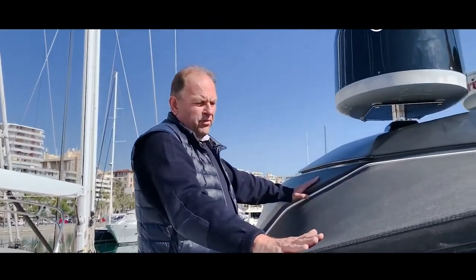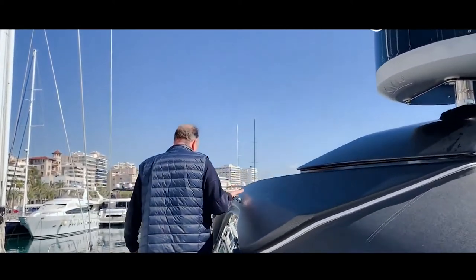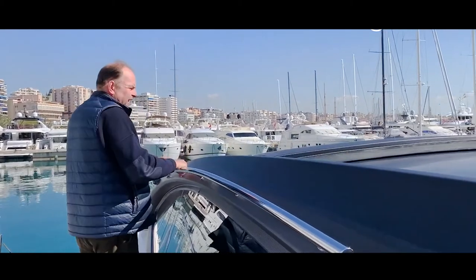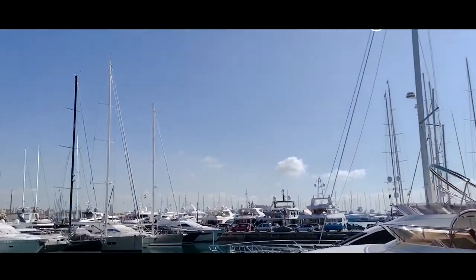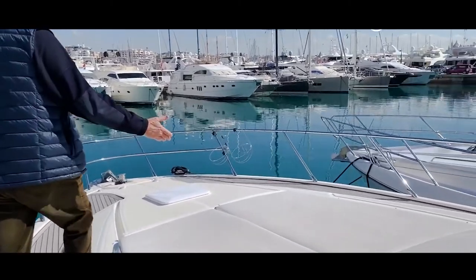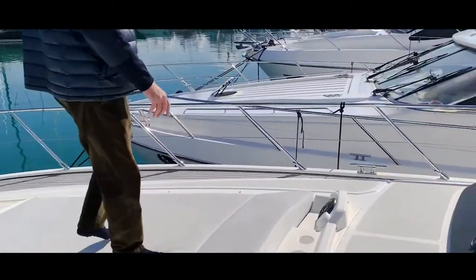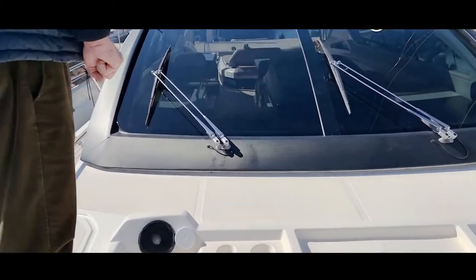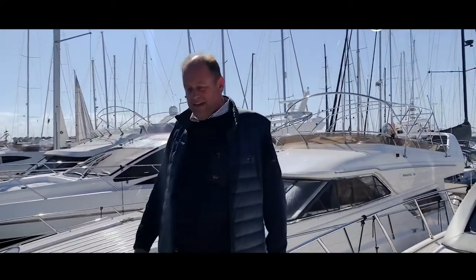The canvas top is brand new and in perfect condition. The sides are wide with a railing so you can safely move to the bow while the boat is moving. On the bow there's a large sunbathing area where two to four people can lay down and enjoy the sun. There's also a Fusion music system control point here at the bow.